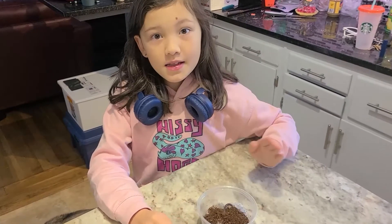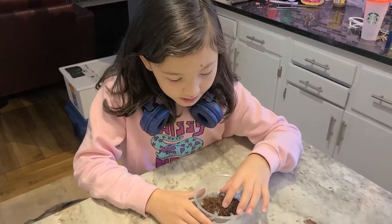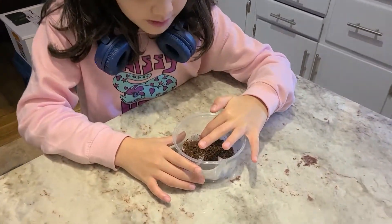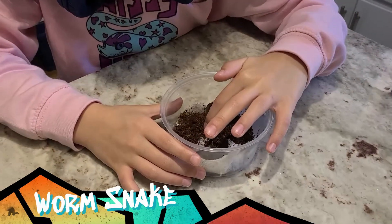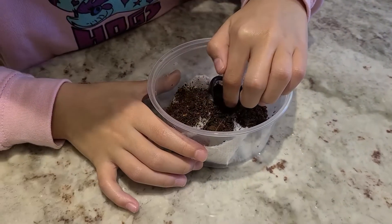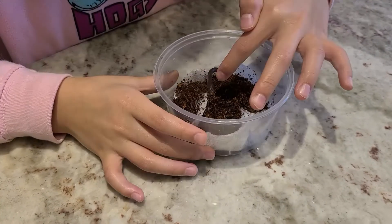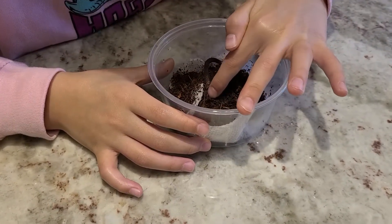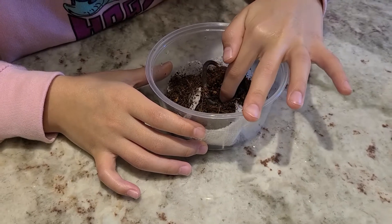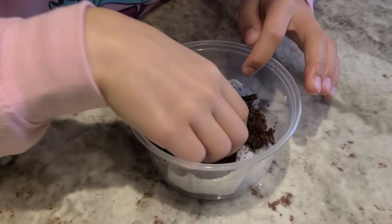Hey everyone, welcome back to Hissy Hog! Today we have something special for you. We saved this little guy from our husky. He is called a worm snake because he looks like a worm and he eats worms. He has a little kink because our dog got him. I'm going to save him and I just want to be really careful with him.